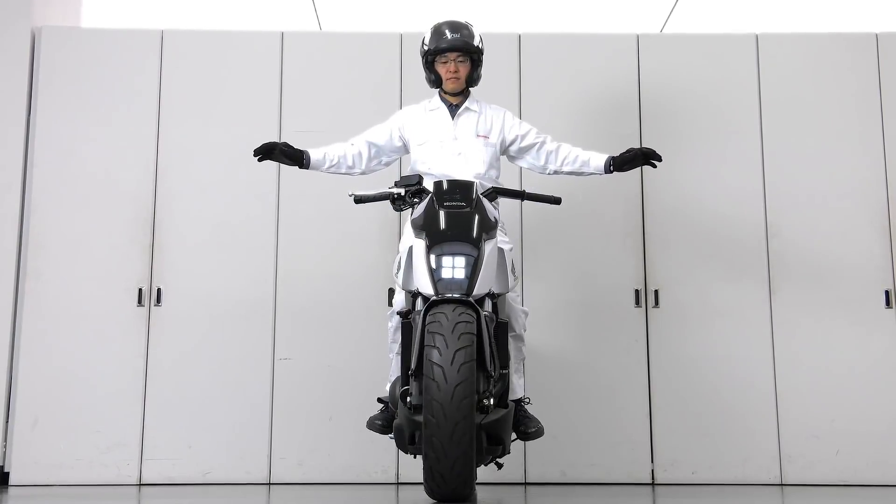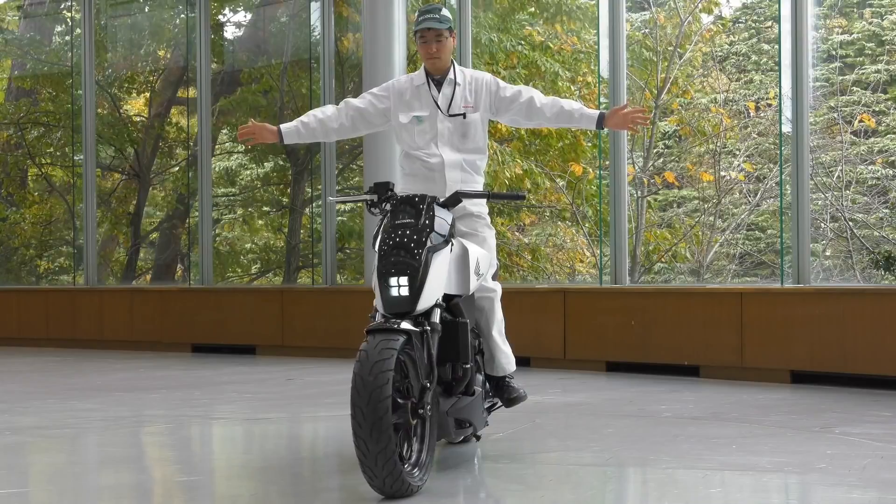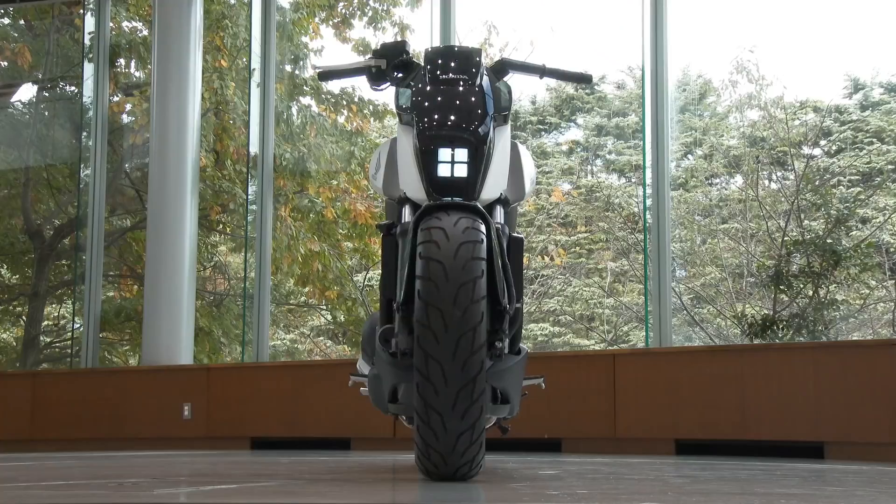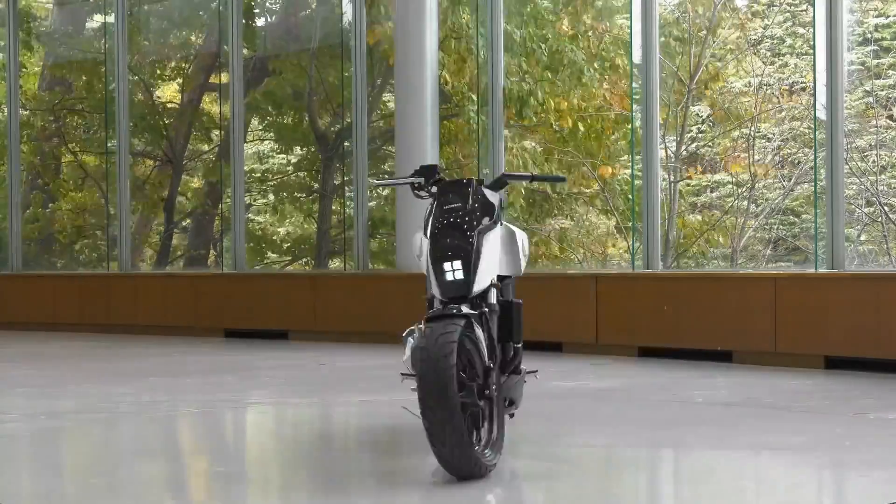Of course, while it's great to see such safety systems developed for motorcycles, BMW isn't the only one. Honda's been working on self-balancing and self-riding motorcycles for a number of years.